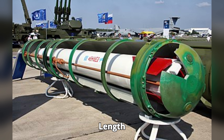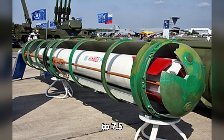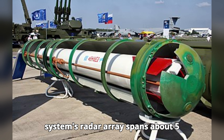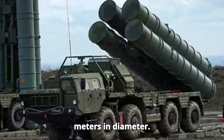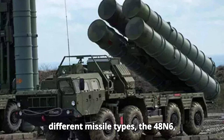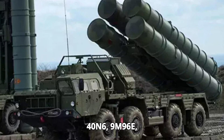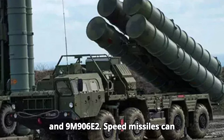Mass: each missile weighs approximately 1,600 kilograms (3,527 pounds). Length: missiles vary between 4.8 meters (15.7 feet) to 7.5 meters (24.6 feet). The system's radar array spans about 5 meters (16.4 feet) in diameter. Weapons: capable of launching four different missile types — the 48N6, 40N6, 9M96E, and 9M96E2.